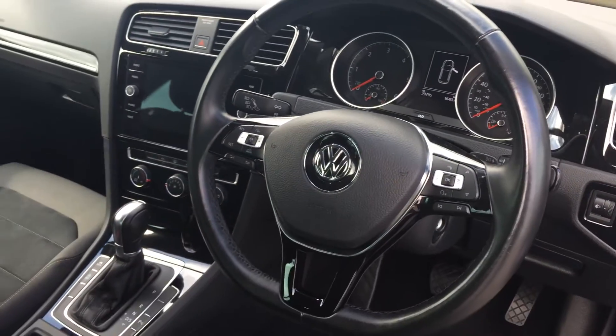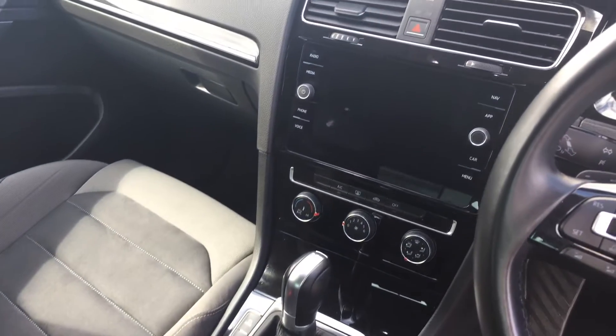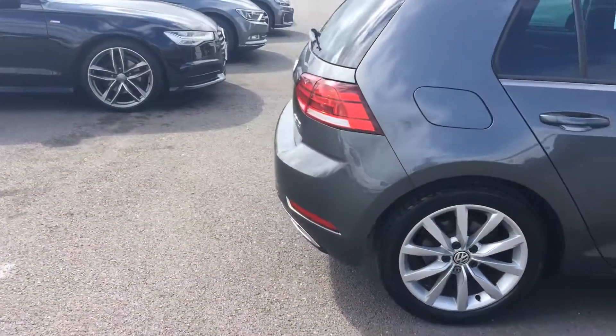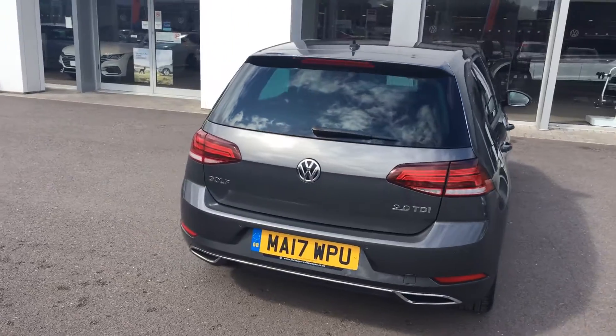It's got the multifunctional flat bottom leather steering wheel, DSG automatic gearbox, air conditioning, and navigation with Apple CarPlay and Android Auto. We also have tinted rear windows, and on a 17 plate, road tax is only £30 a year — a fantastic saving, with brilliant fuel economy.